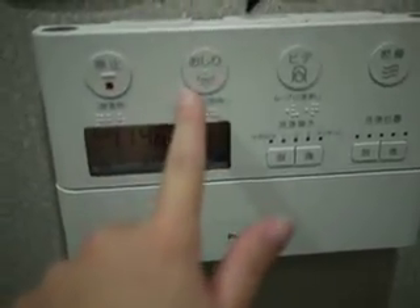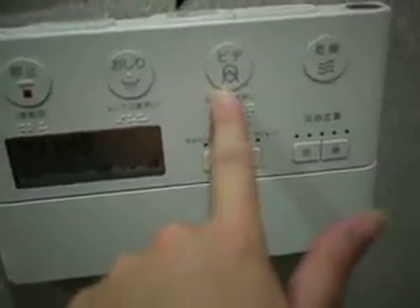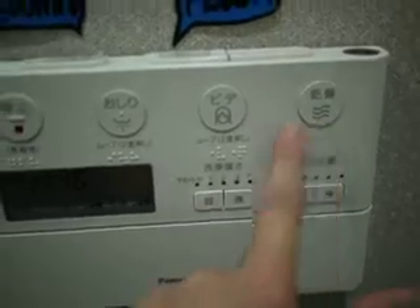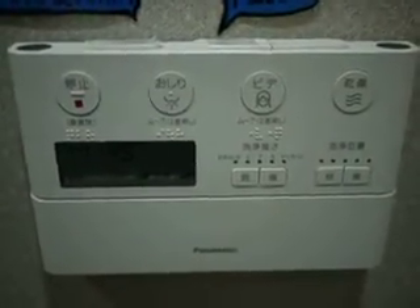So right here is the ass cleaner, the female front cleaner, and the dryer. You can basically take an ass shower in there every time. And up there you have the flush button, and you can even put the seat up automatically.